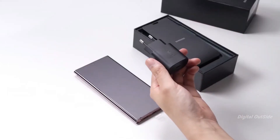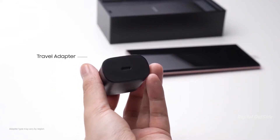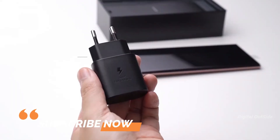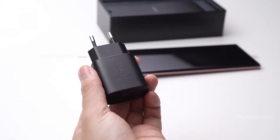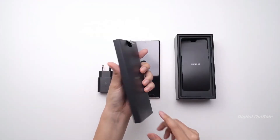The Samsung Galaxy Note 20 Ultra supports up to 45-watt wired charging, along with reverse wireless charging and standard wireless charging. However, inside the box you'll only find a 25-watt charger, and to use the full 45-watt capability you'll need to purchase the charger separately.